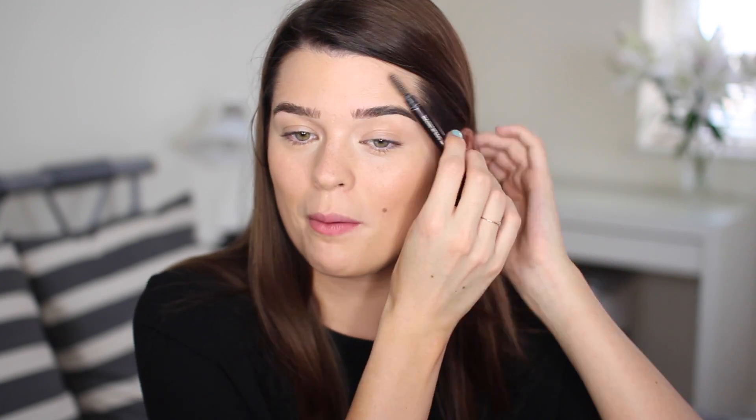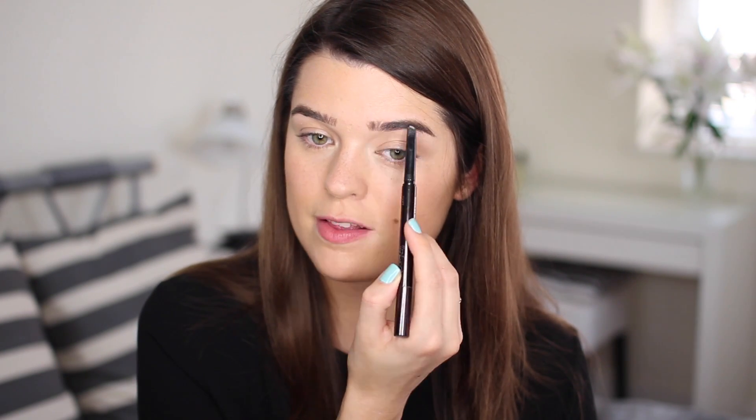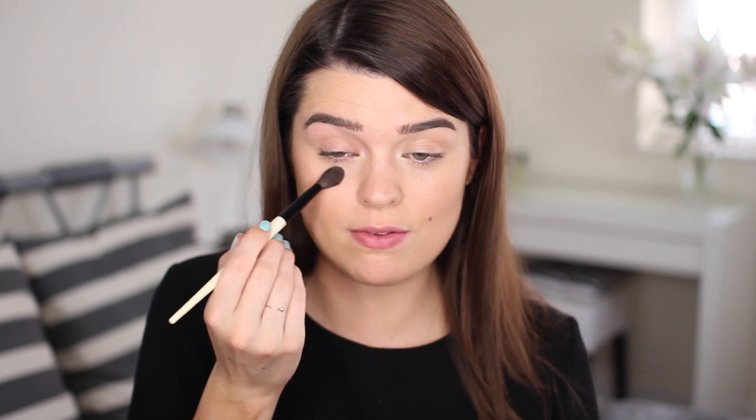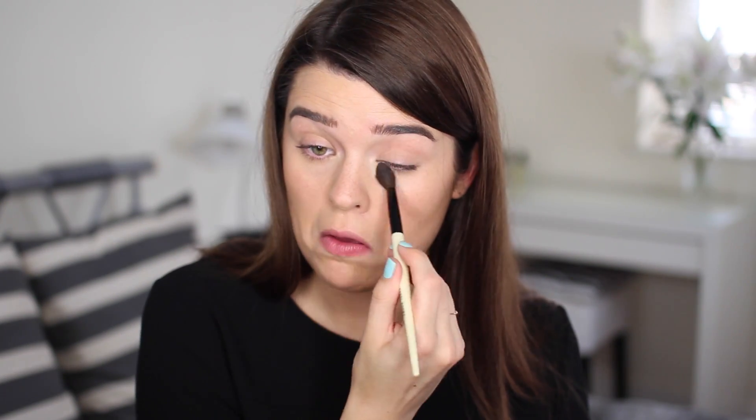I'm going to move straight onto brows and use the trusty Hourglass Arch Brow Sculpting Pencil. If you want to hear more about my brow routine and see some really embarrassing pictures of me, I'll link a video below. I just take that through any sparse patches to beef them up a bit. Before we move on to the all-important eyeliner step, I'm quickly going to dust a bit of the Bourjois powder all over the eyes using the Bobbi Brown Eye Blender — slightly underneath as well. This should stop any smudging or moving of the eyeliner later on.